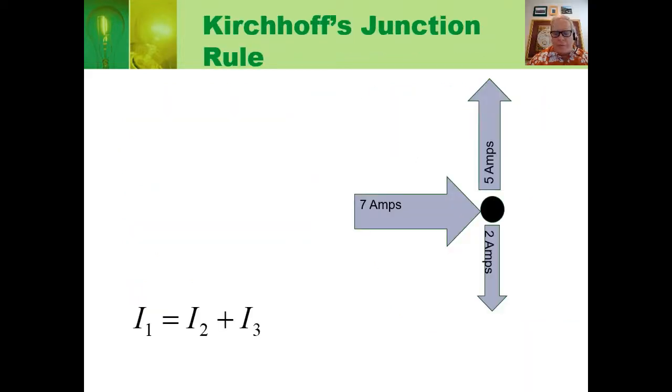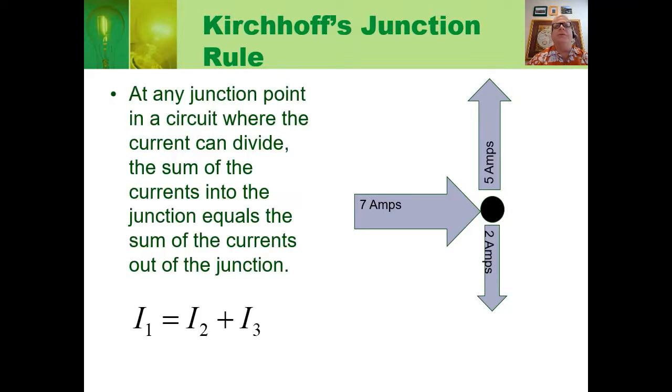The second rule for circuits is called Kirchhoff's junction rule. At any junction point in a circuit where the current can divide, the sum of the currents into the junction equals the sum of the currents out of the junction. In the series arrangement, the current was the same throughout because there was no junction — the current flowing in had to equal the current flowing out. But where we did have a junction, the current flowing out of the battery split into the currents through each of the two resistors, and those resistor currents added up to the battery current.